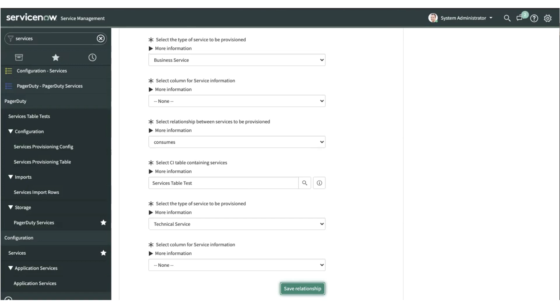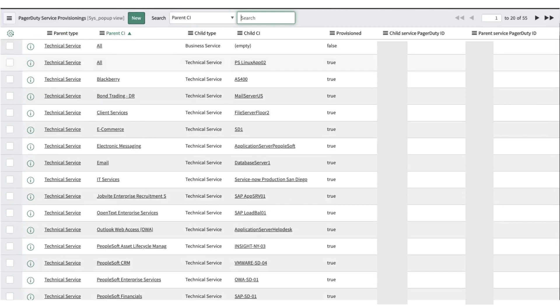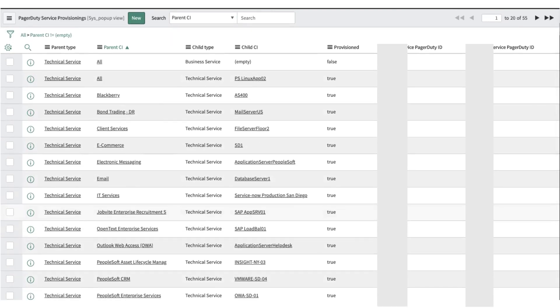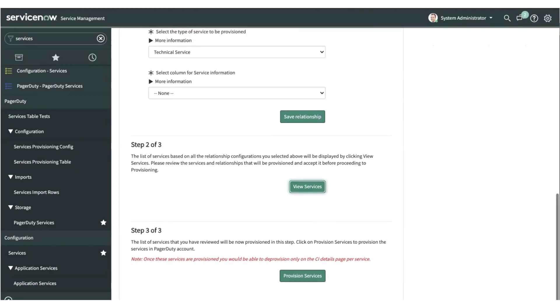Once you have saved all the relationship configurations, you can view the services being pulled matching the criteria you have set. This brings in all combinations matching the relationships you selected, and you can see all the services and their dependencies. You can also multi-select certain services you do not want to provision and delete them, ensuring those services do not get provisioned from ServiceNow into PagerDuty. Once you have verified all combinations, you can do a single bulk provisioning by clicking 'Provision Services' from this UI, and all services shown in the table will get provisioned into PagerDuty.